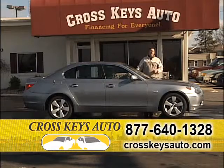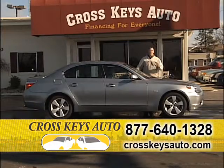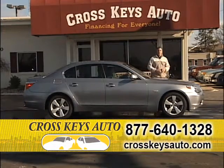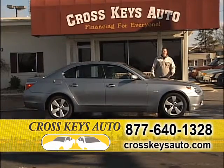I have vehicles as low as $4,000 up to 2011s in stock. Our inventory's never been any better. We're located in Florissant. Regardless of what you're looking for, come to Crosskeys Auto Sales. This is our busy time of year and we blow everything out.